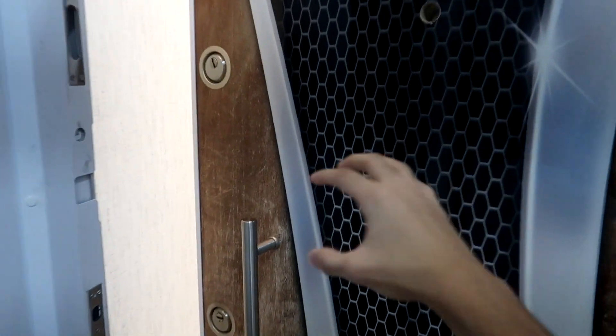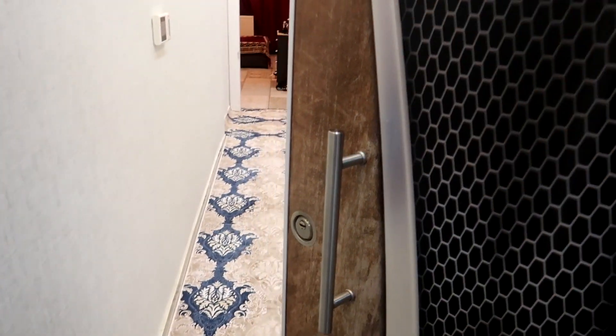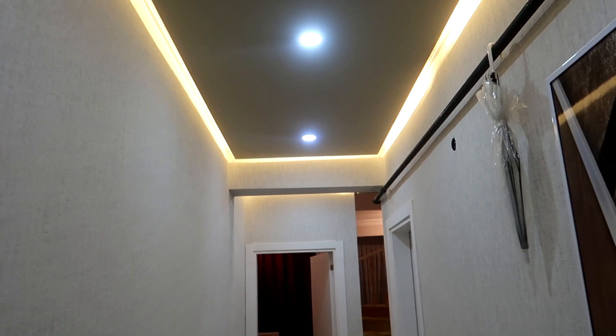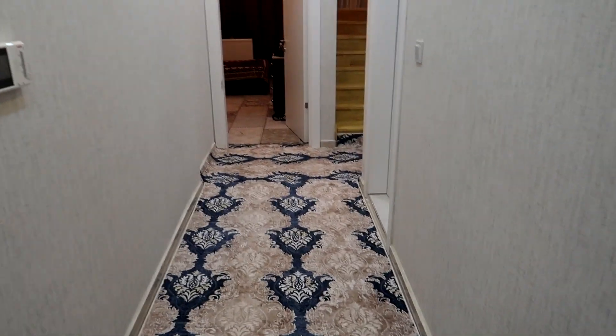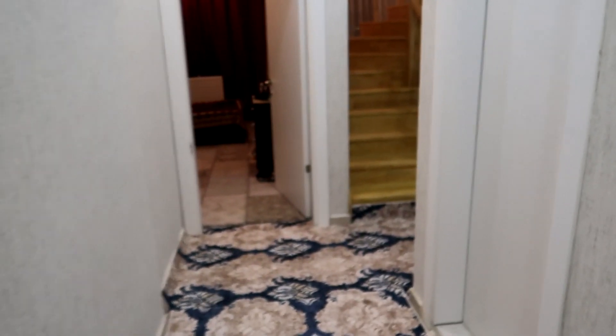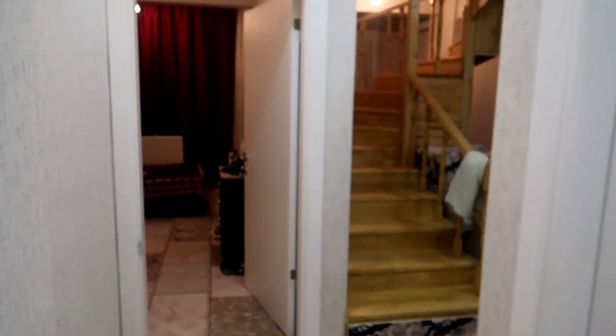Alright guys, this is the front door. Check this out — I'm about to enter. There's yellow lights from the top corners of the walls. And right here is a washroom which I'm not really going to get into, but yeah, there's a washroom right here.